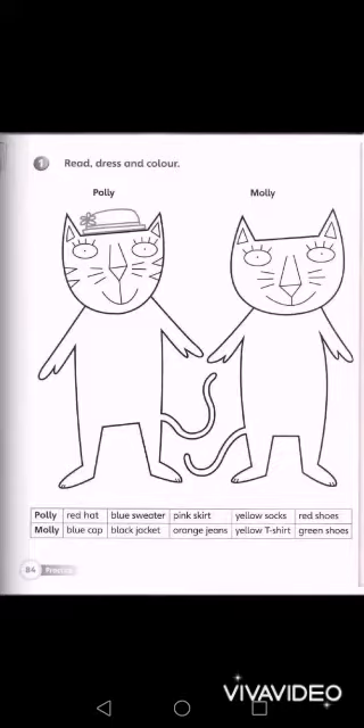It's a very simple activity. All you have to do is read, dress, and color. There are two kitty cats — you can call them pussy cats, meow meow cats, whatever you want. One is Polly and the other is Molly. Polly wears a red hat, blue sweater, pink skirt, yellow socks, and red shoes.